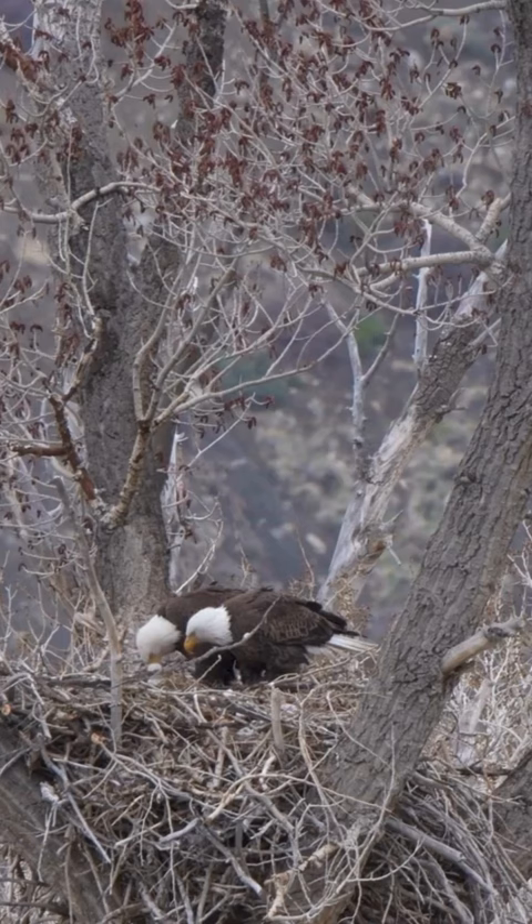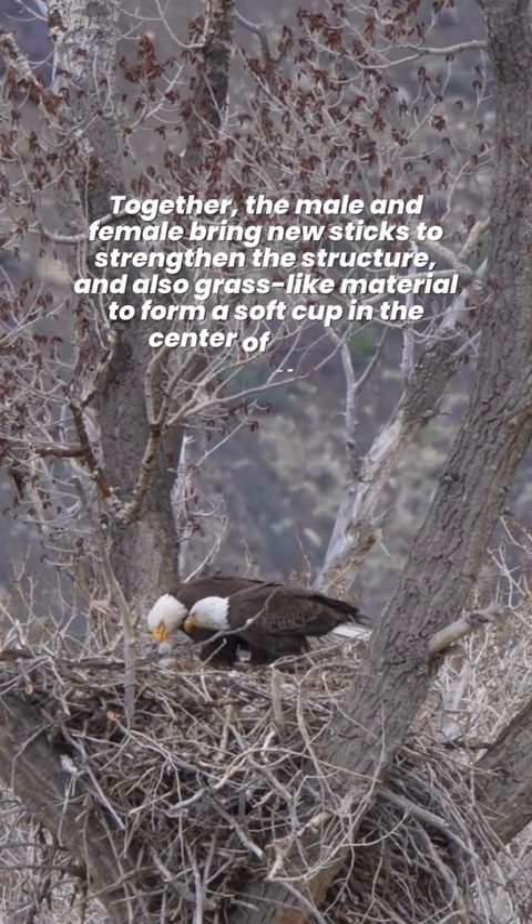Together, the male and female bring new sticks to strengthen the structure, and also grass-like material to form a soft cup in the center of the nest.